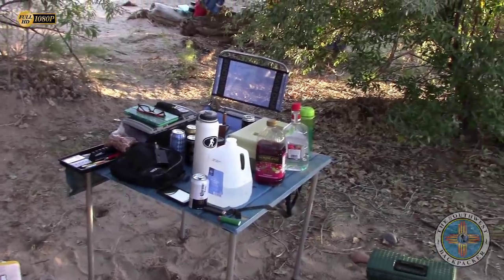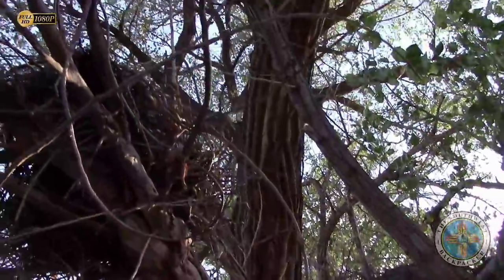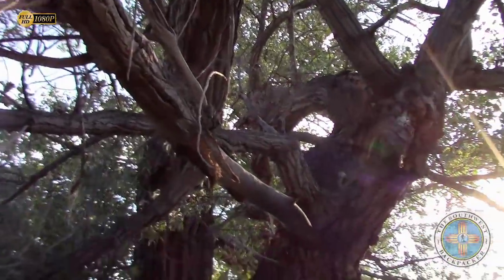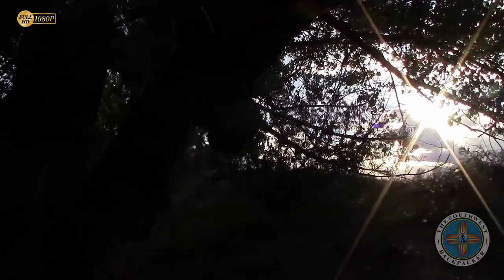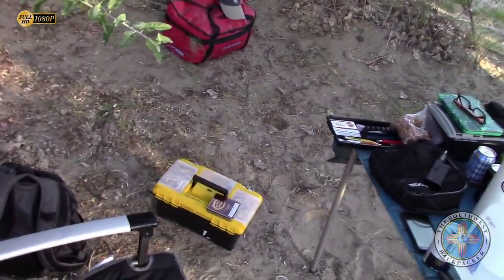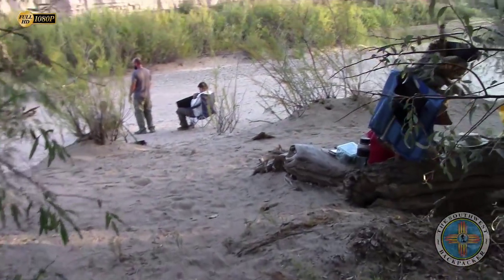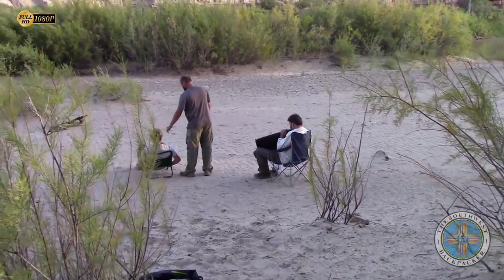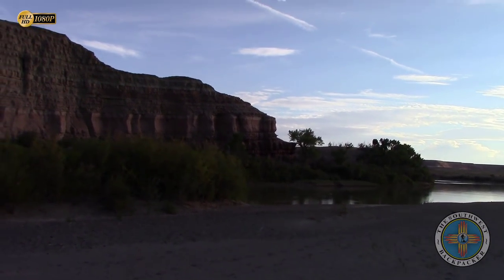We've got a nice little camp set up underneath this nice cottonwood tree here — it's been providing shade for us. It is about 6:17 and we're off the water, watching the sun go down. This has sort of been our hangout spot in the shade. We've been migrating down to the river — it's a little bit cooler down here and we're gonna get an epic sunset.